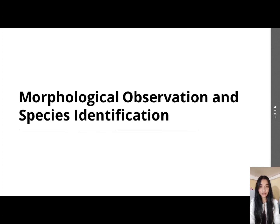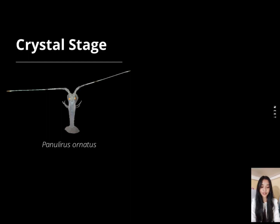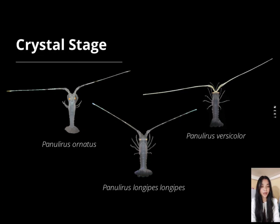For the morphological characteristics, 3 stages were illustrated. First is the crystal stage. At this stage, the puerulus were still transparent; however, distinct characteristics can be observed. In Panulirus ornatus, the body is still transparent, but the presence of a band in the middle of its antenna and a club on the tip of its antenna can be observed. In Panulirus longipes longipes, it has multiple slightly visible bands in its antenna, but the club is absent. In Panulirus versicolor, its antenna is different from the first two species, as it has an opaque antenna with no bands or club.